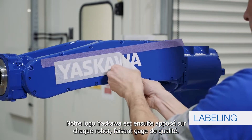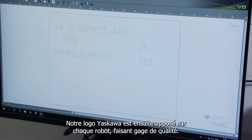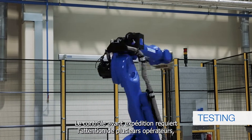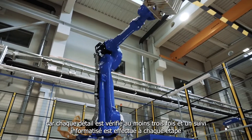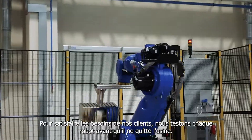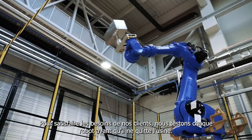Finally, each robot is labeled with the Yaskawa logo, which signifies our quality and precision guarantee. Pre-shipping inspection requires the attention of multiple workers as every detail is checked at least three times with recorded confirmation. To ensure high-quality products and to satisfy our customer needs, we test every single robot before it leaves the factory.